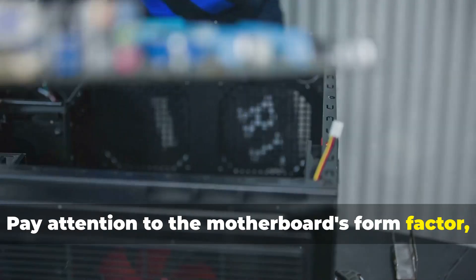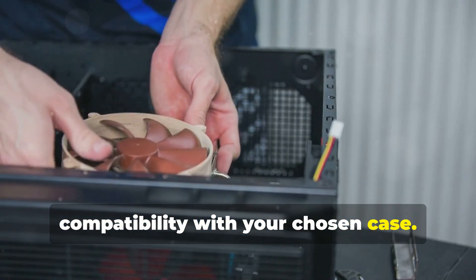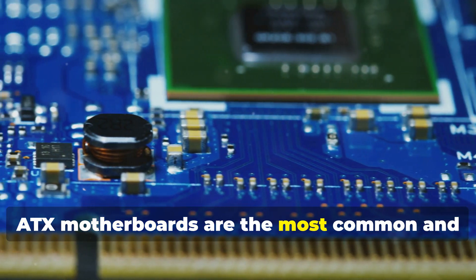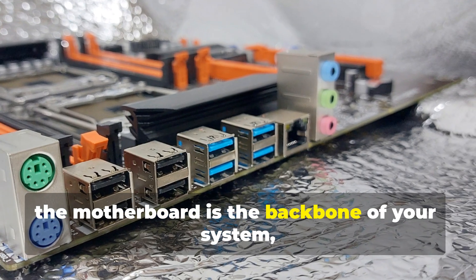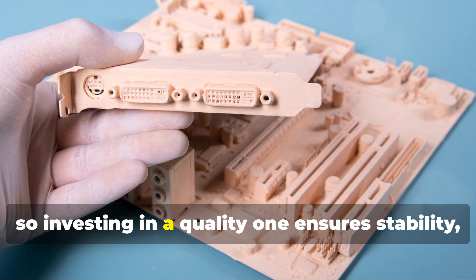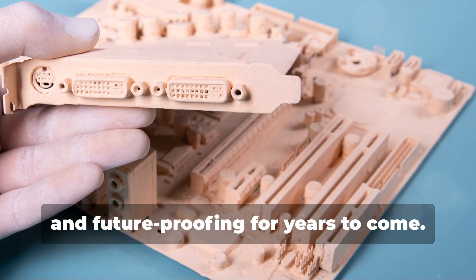Pay attention to the motherboard's form factor, which determines its size and compatibility with your chosen case. ATX motherboards are the most common and offer a good balance of features and size. Remember, the motherboard is the backbone of your system, so investing in a quality one ensures stability, reliability, and future-proofing for years to come.